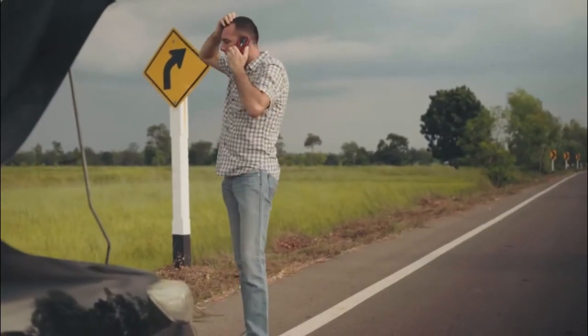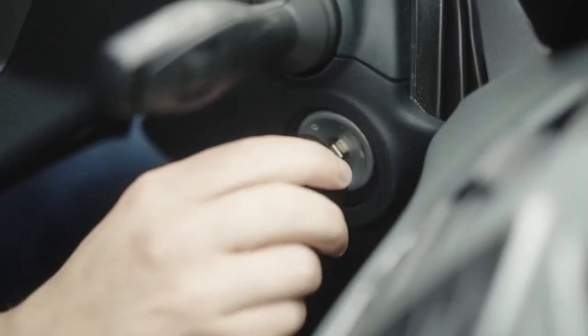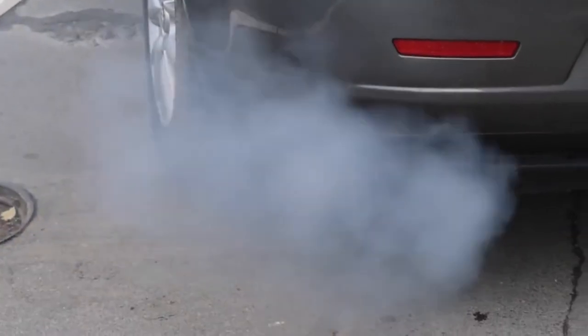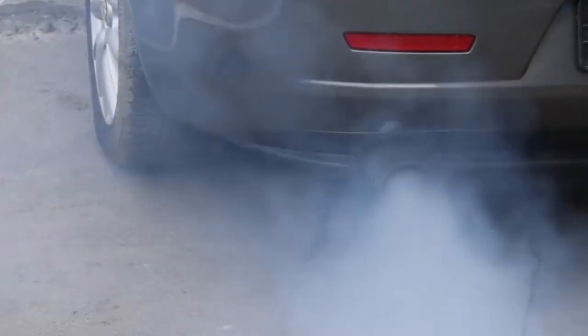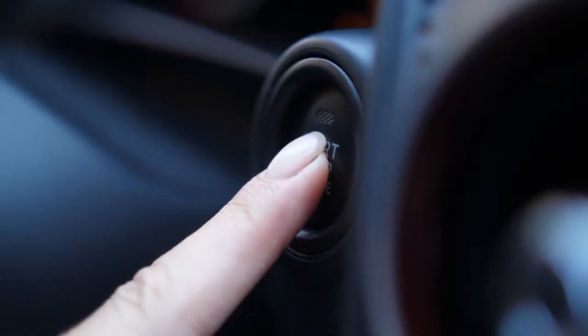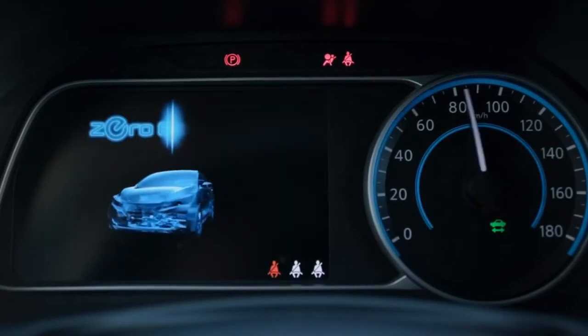This is a common problem experienced by most drivers when they place petrol in their diesel engines. Turning your car keys in the ignition could lead to contamination of other engine components and priming of the fuel pump. This is possible even though you turned on your keys and suddenly stopped at some point. You need to calm yourself since everything will be fine and your engine will be okay.